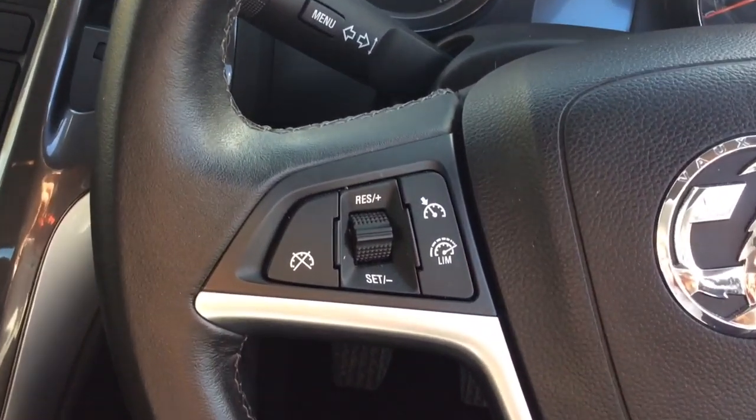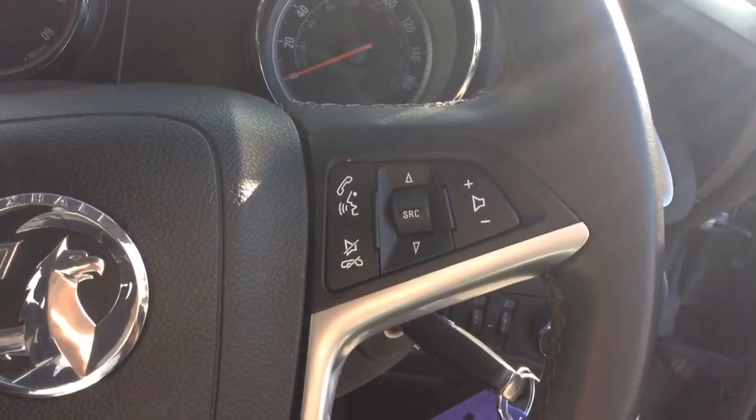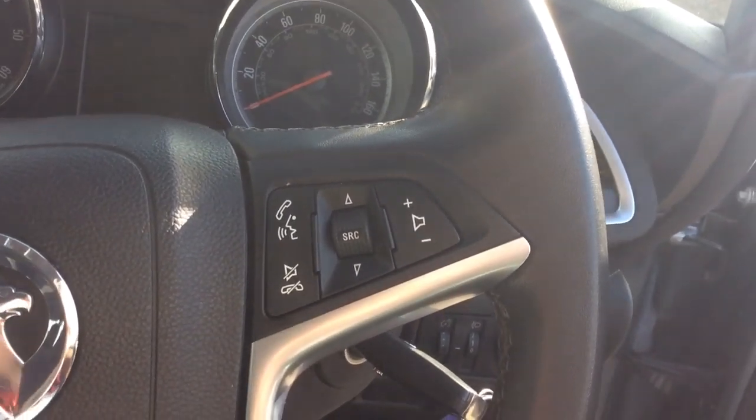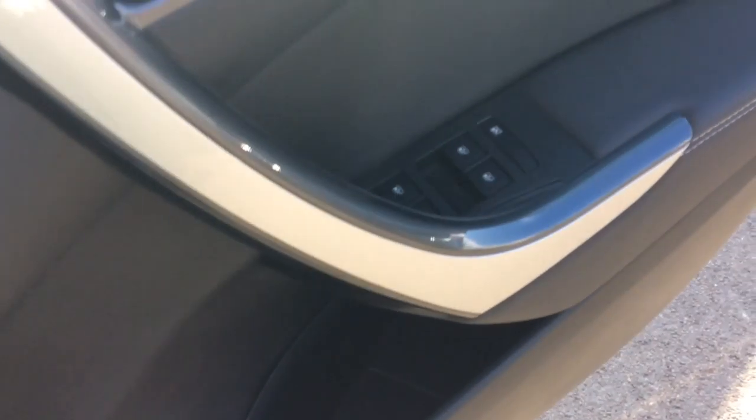A multifunctional steering wheel with built-in cruise control, which is good for motorway driving, and a speed limiter as well as audio controls and voice control Bluetooth. This car also comes with automatic lights, electric wing mirrors and a full set of electric windows including to the rear.